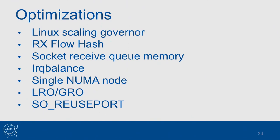First, you need to disable the Linux scaling governor — this is a power-saving mode that scales the CPU frequency to save power, which you don't want during high-throughput testing.